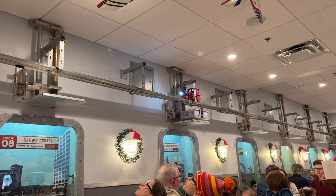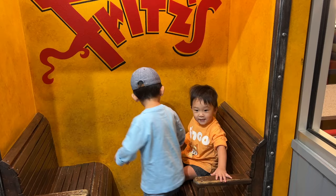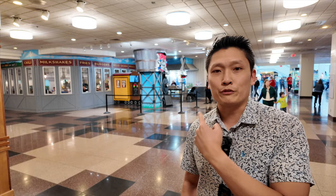We're right outside Fritz's KC, and this is my kids' favorite restaurant in all of Kansas City because the food is brought to you by trains. I'll let you decide how the food actually tastes — you can try it for yourself. I think the trains are definitely the reason you come to Fritz's. It's located right in the Crown Center.